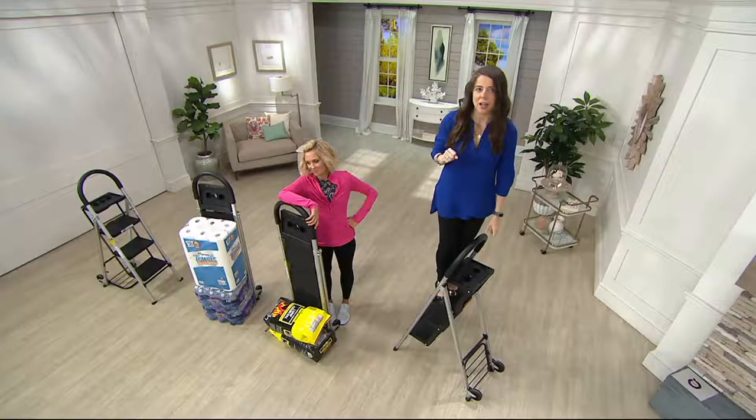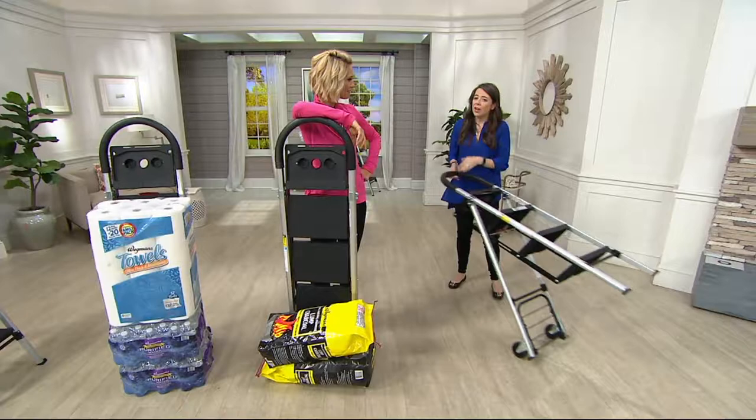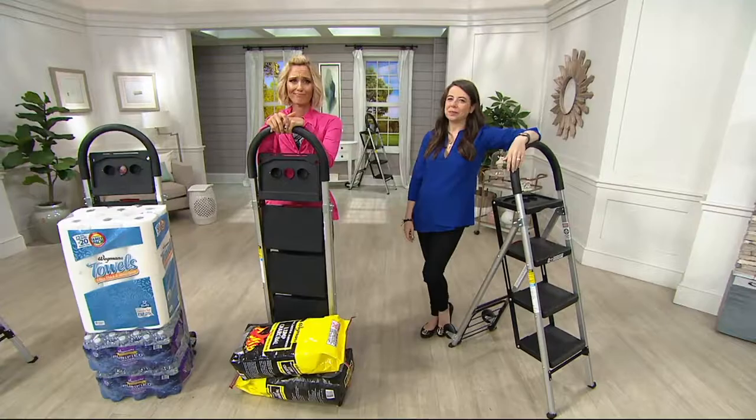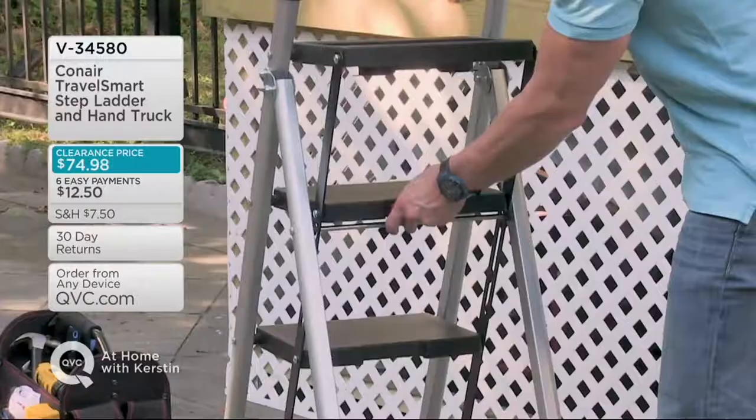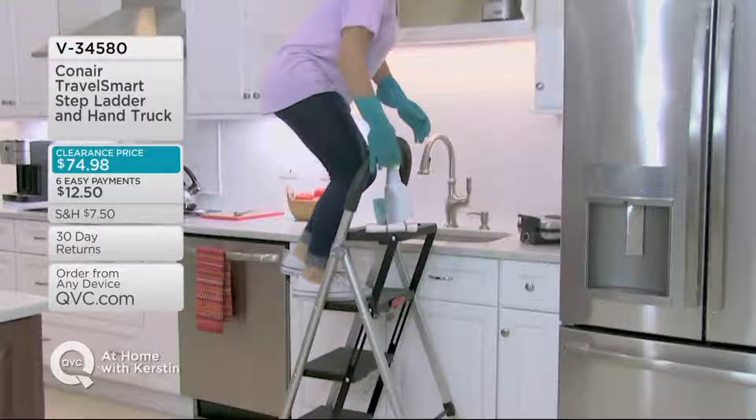My 70-year-old mom loves it. Even though it's only 20 pounds, you can roll it anywhere — you don't have to pick it up at all. Six easy payments at $12.50 — you need this for your spring projects. Clearance price means once it's gone, it is gone. Also, QVC's birthday month — we turned 32 years old this month and we're giving you all the gifts!